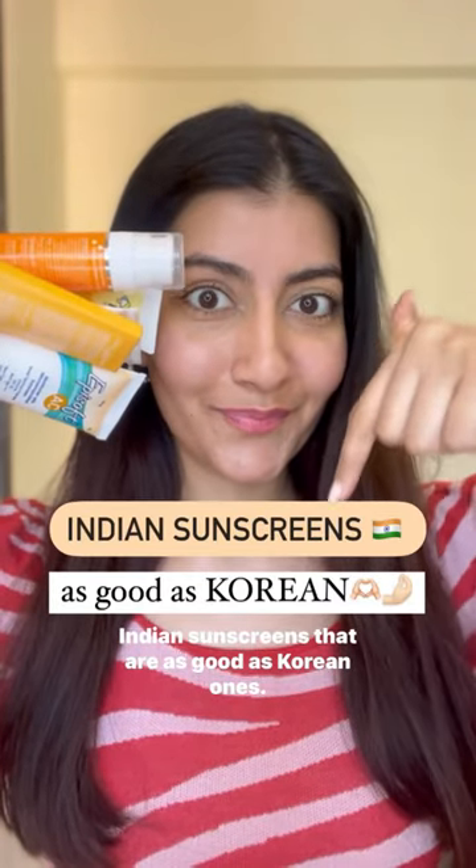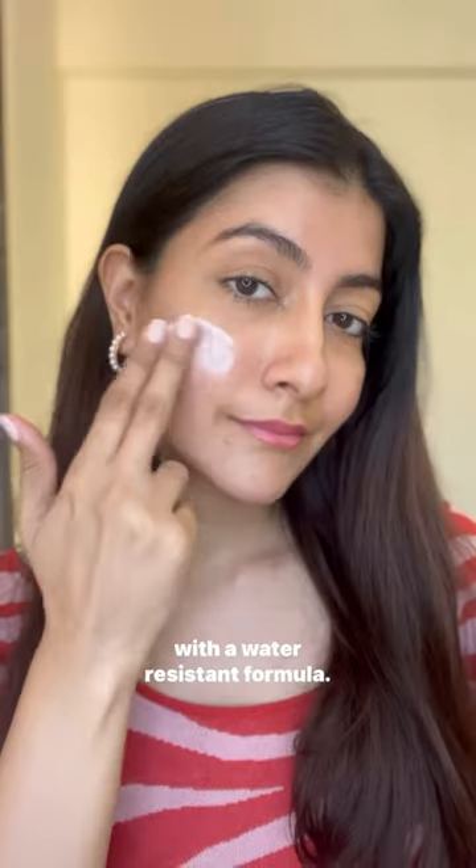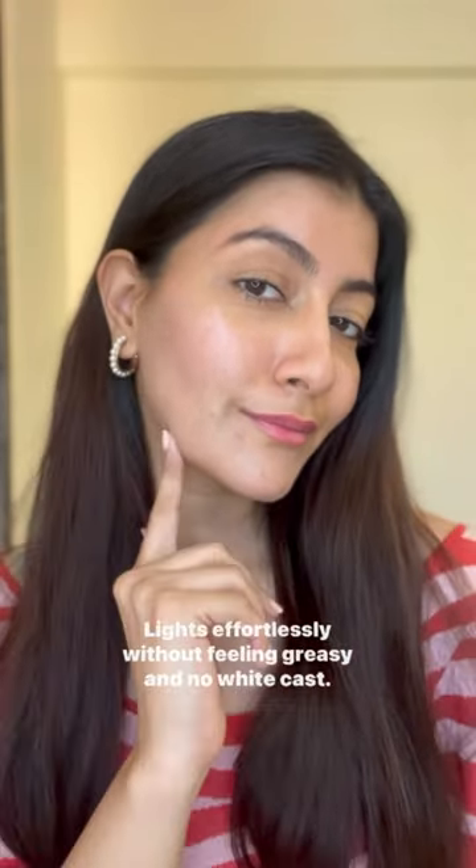Indian sunscreens that are as good as Korean ones. This Fixed Dorma Shadow SPF 30 has a beautiful gel cream texture with a water-resistant formula, glides effortlessly without feeling greasy and no white cast.